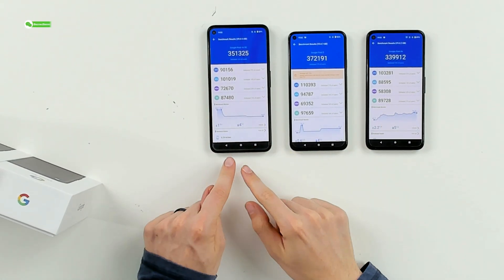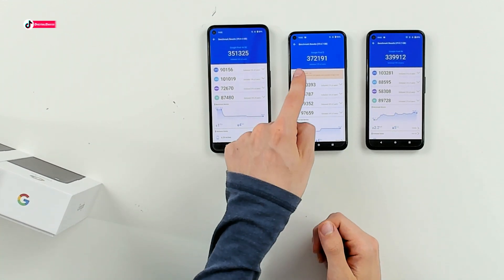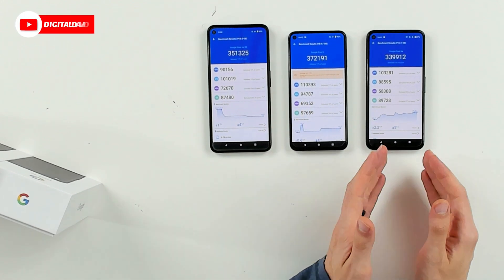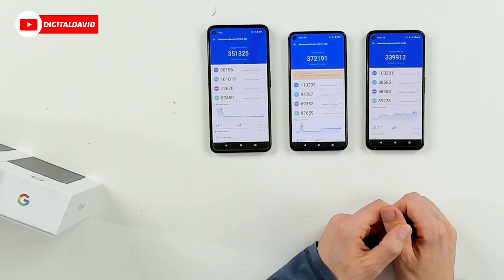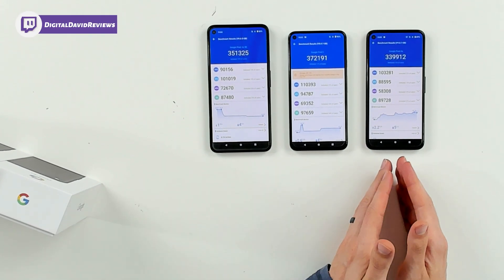You can see we've got the Pixel 4a 5G with a score of 351,325, the Pixel 5 with a score of 372,191, and the Pixel 4a with a score of 339,912. Let's look at each individual result right here.